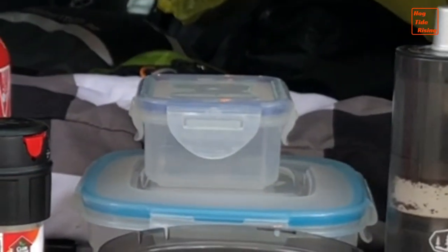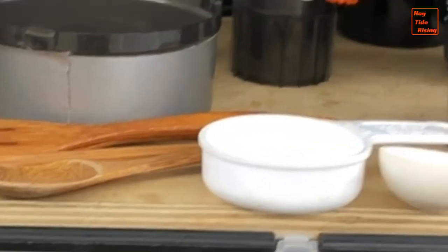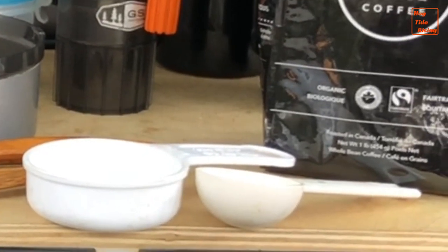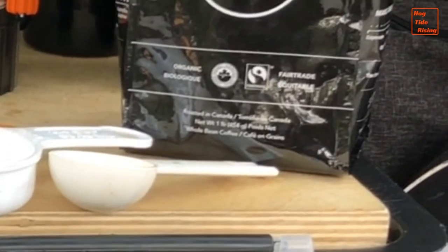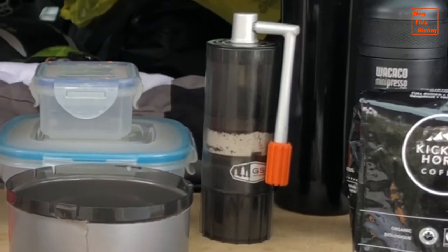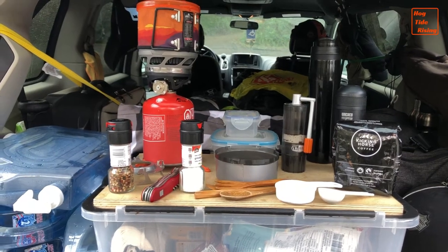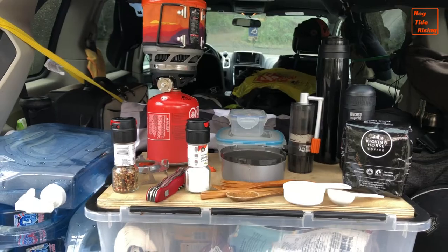The one on top I use to store stuff at times. In front of all that, I have my bamboo eating utensils. I've got a quarter cup measuring cup and a one tablespoon measuring spoon. And we have the GSI Java Mill manual coffee grinder, and I use that to make my espresso and my French press every morning.